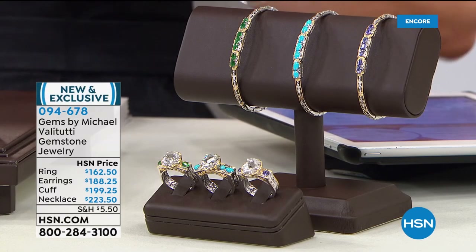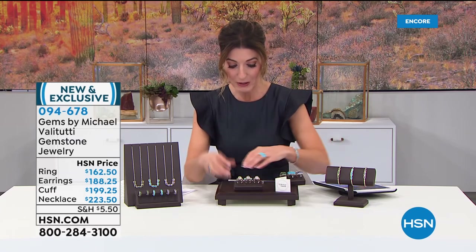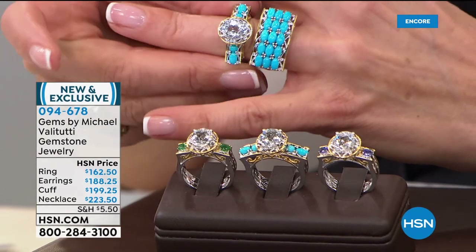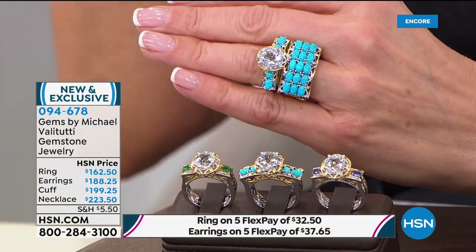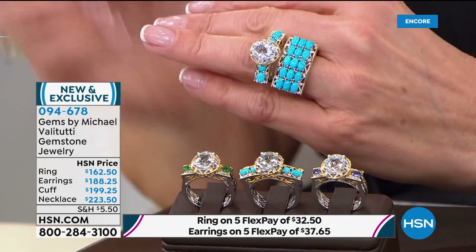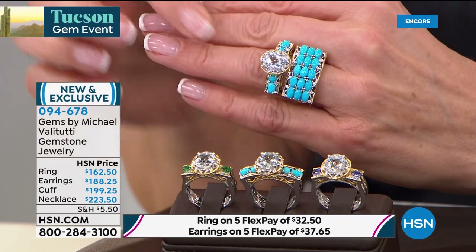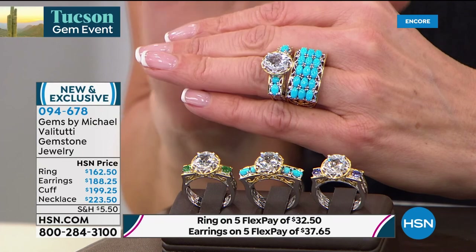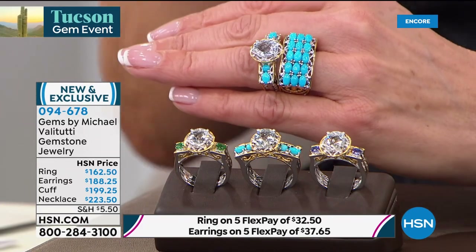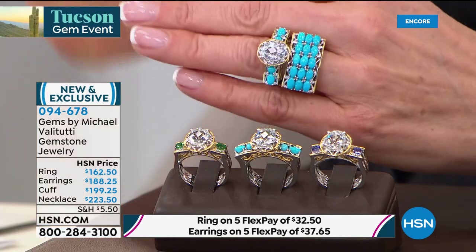Let's talk about the matching solitaire ring, which looks beautiful next to your today's special. The ring stands on its own no doubt, but if you want to add a matching ring with a solitaire for a stacked look, it looks incredibly designer and high-end. This ring has a beautiful fancy cut that Michael Valetutti designed himself — the Cento Cut — an exclusive 100-facet solitaire on a nearly three-carat white topaz center stone. Then you have a choice of accent stone: emerald, Sleeping Beauty, or tanzanite.